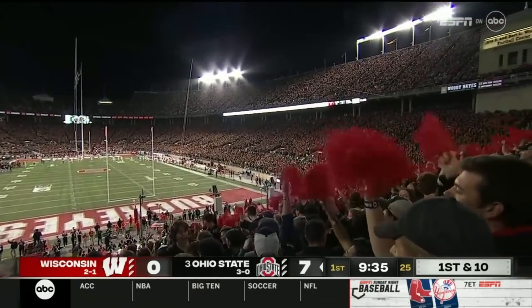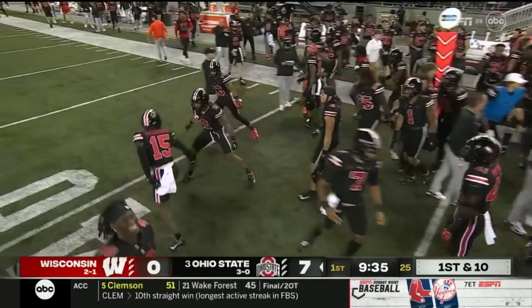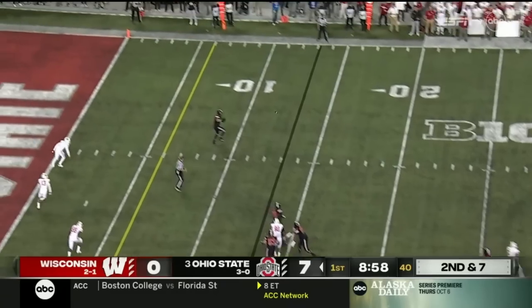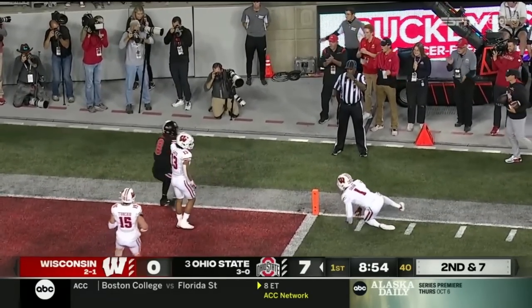If you're a Wisconsin fan, you're sitting there saying oh no, not again. Going to try to hold Ohio State to a field goal. Stroud rolls to his left, now throws back to the right, and wide open is Stover, who somersaults for a touchdown.